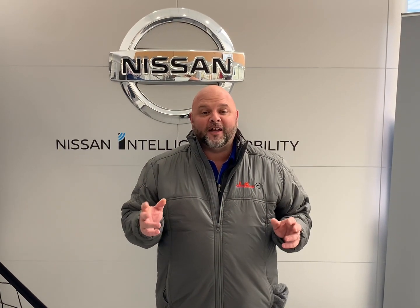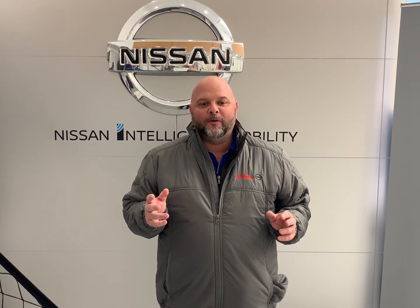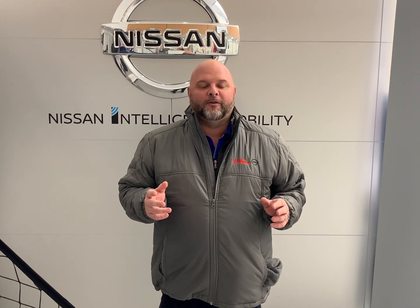The most advanced intelligent 4x4 system, seven drive and terrain modes, and max towing capacity of up to 6,000 pounds opens up a new world of adventure.